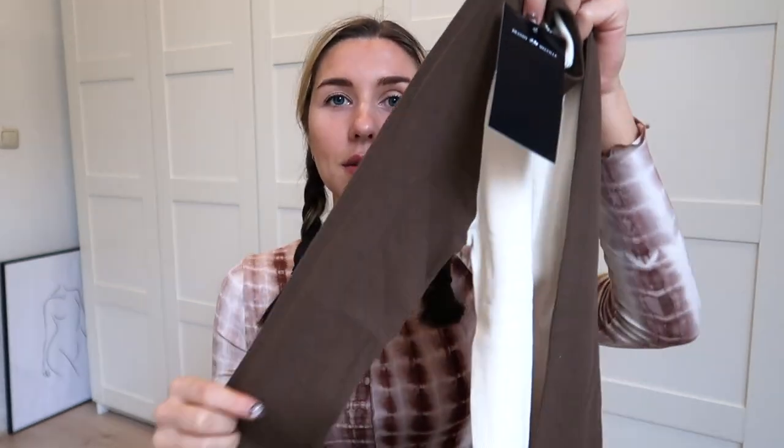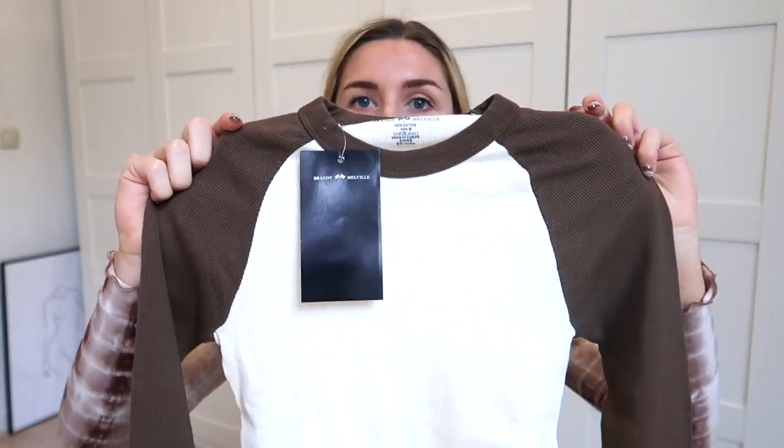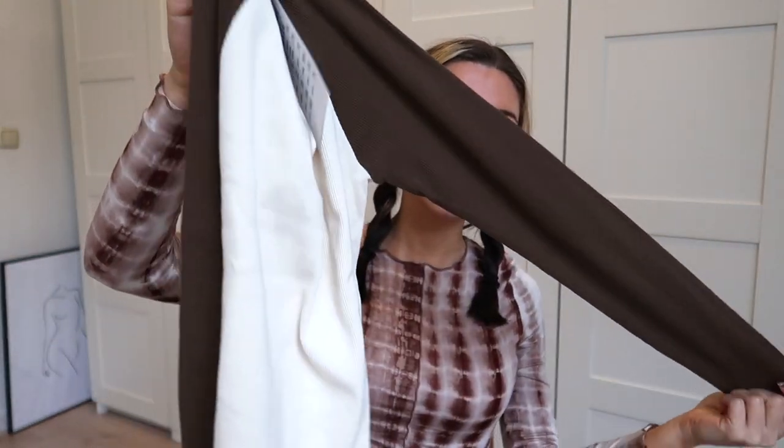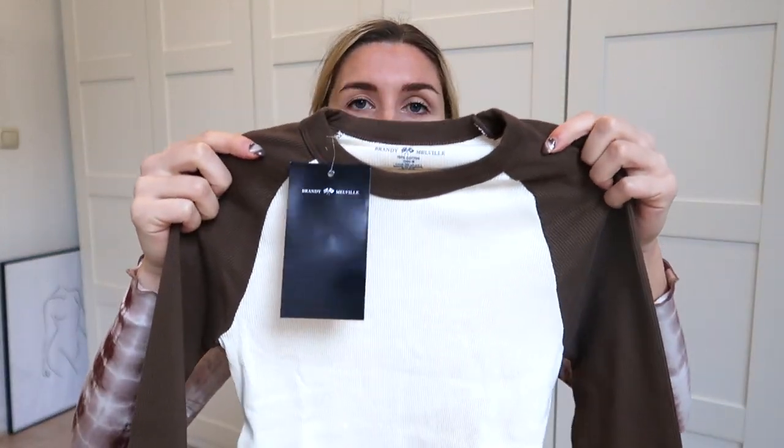First off, I have this long sleeve t-shirt, which I think is one of my favorite items because I really like the color combination. The sleeves are brown and then the rest of the t-shirt is a really beautiful cream color. It's really stretchy — it looks really small but you can stretch it all the way. The neck is really high up, which I really like, and they made the border brown.